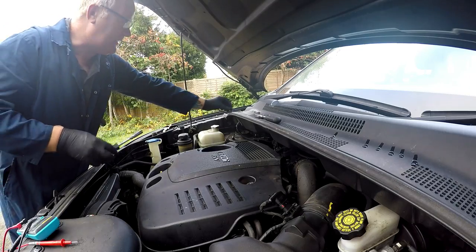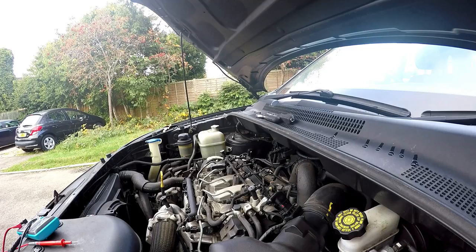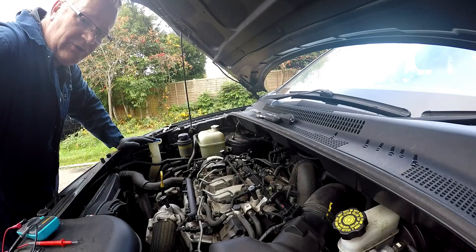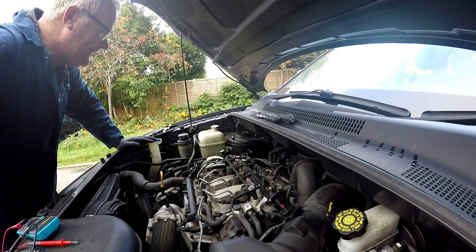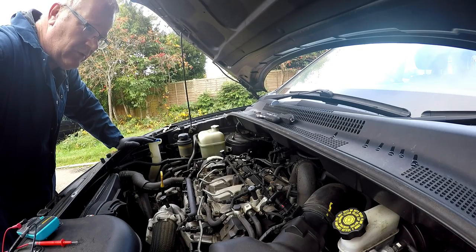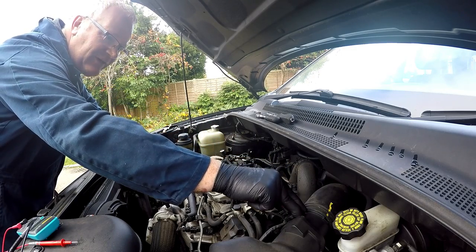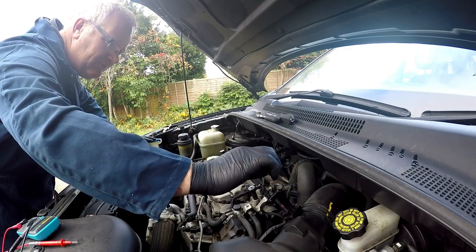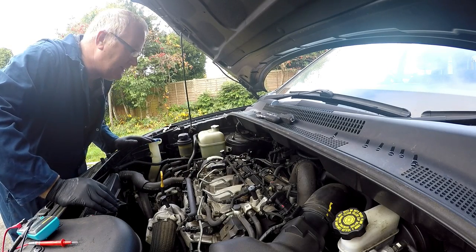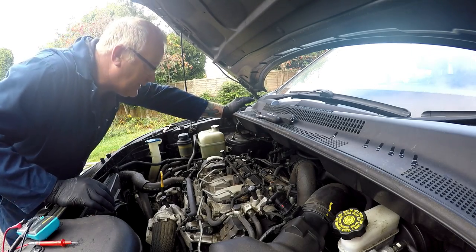I plugged in an OBD2 connector with Bluetooth capability. I used an app called Torque Lite, which is free. And it told me that I'm getting a P0102, which is my mass airflow sensor. I've already changed it once — suspected it. I bought a cheap one; buy cheap, buy twice at least. And also came up with a P2002, which turned out to be a particulate filter error.